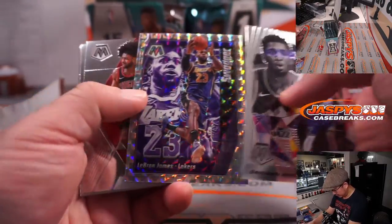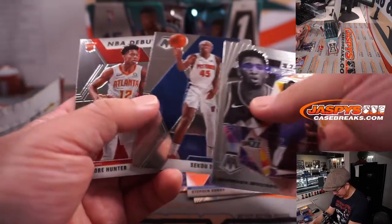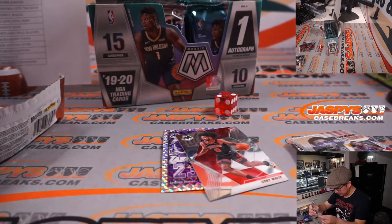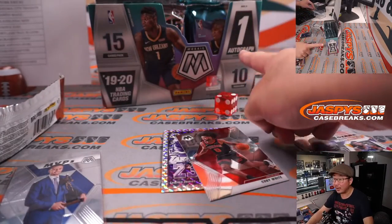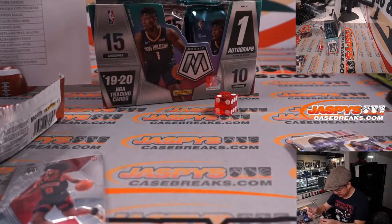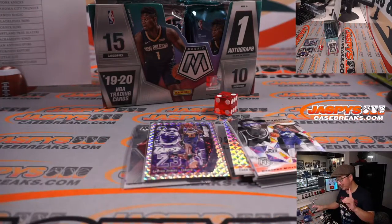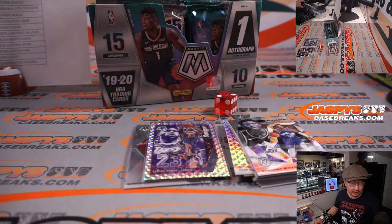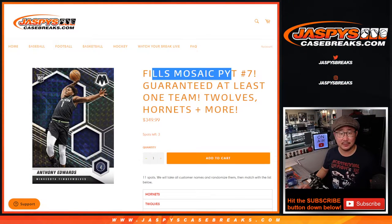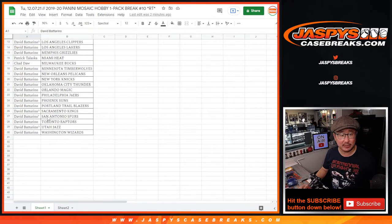Donovan Mitchell, LeBron James, Coby White, Steph Curry MVPs, Dembele, DeAndre Hunter. Some cards here — nothing too crazy, though. There's still an autograph hiding in here somewhere. The crazy part is who's going to win those spots into the random team right here. It'll be the top four. Let's gather everybody's names again.